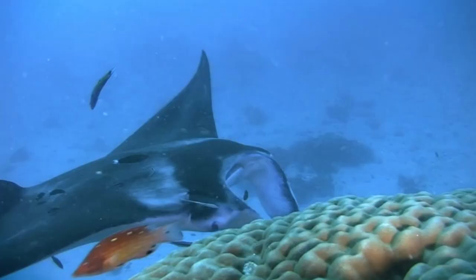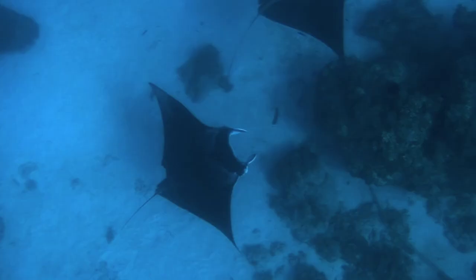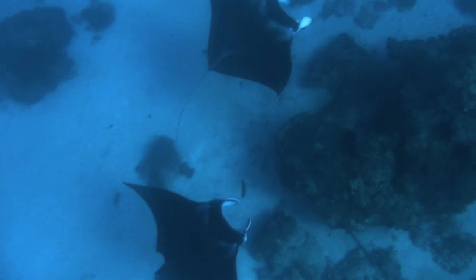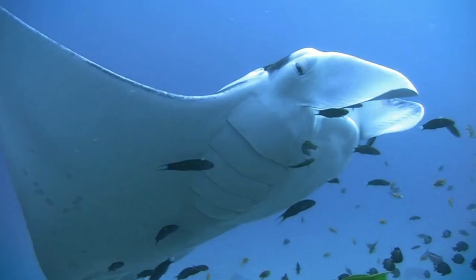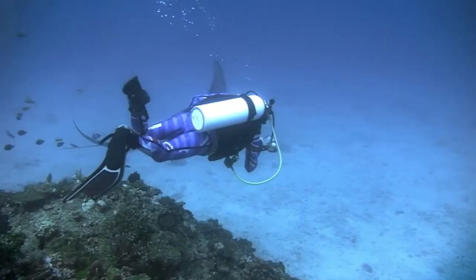More and more mantas arrive. Some hover behind coral heads, content to just watch me. I promised you I would dance with the devil — now is my chance.